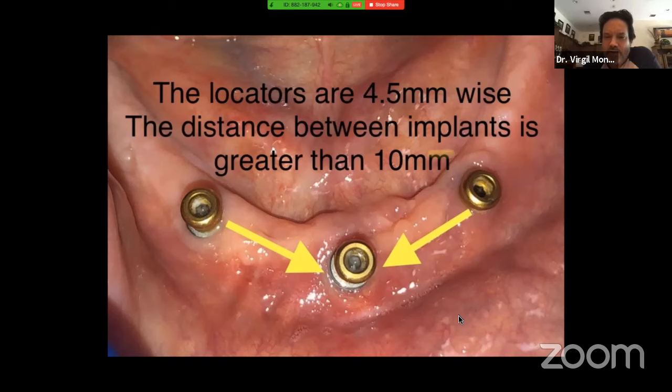The advantage of three over two: with two implants the denture will rotate from the back. When you have three, it'll hit the middle implant, and it acts as an anti-rotational device, preventing it from rotating. So if you're thinking of doing an overdenture on the bottom, think of the ML3.